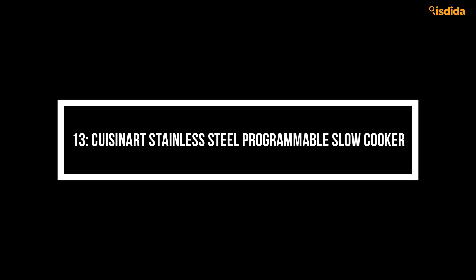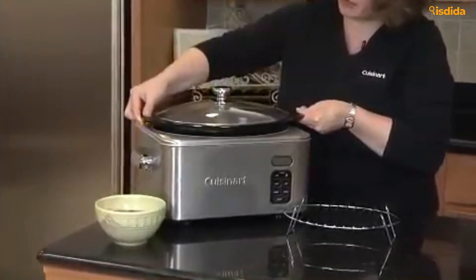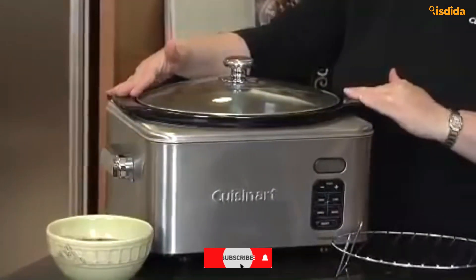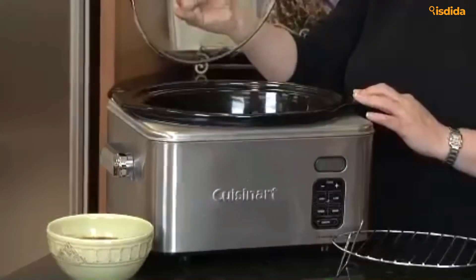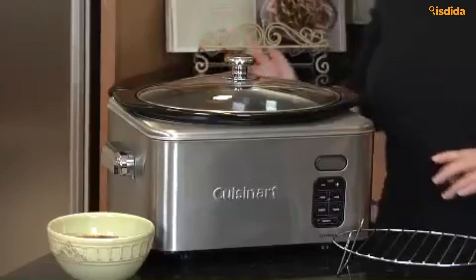Number 13: Cuisinart Stainless Steel Programmable Slow Cooker. Timers and functions galore — Cuisinart comes into play with a reasonably priced and stellar slow cooker. Program this to cook for anywhere within a 24-hour period, reducing to warm when that timer is done. It's as simple as set, forget, and enjoy whenever you return home.